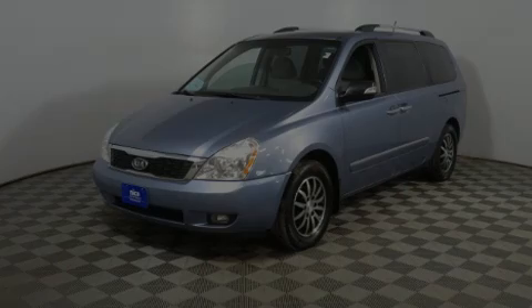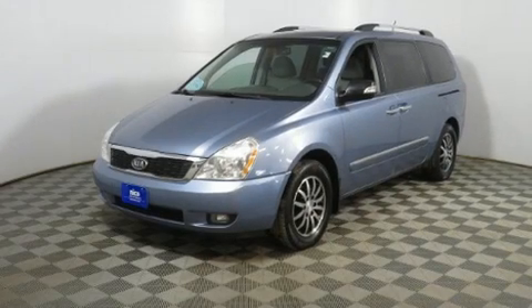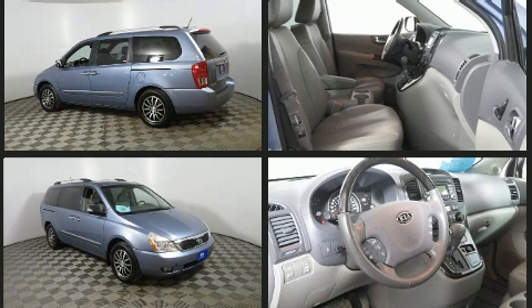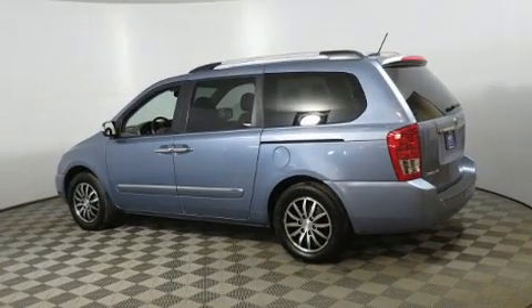Experience driving perfection in the 2012 Kia Sedona. This seven-passenger van provides exceptional value. Under the hood, you'll find a six-cylinder engine with more than 270 horsepower. And for added security, Dynamic Stability Control supplements the drivetrain.